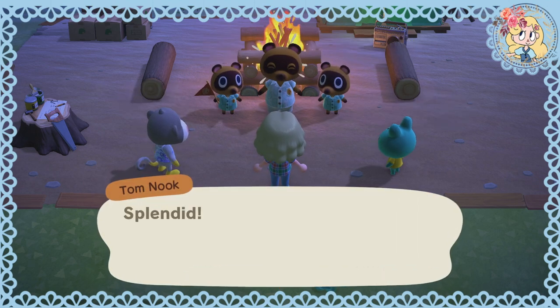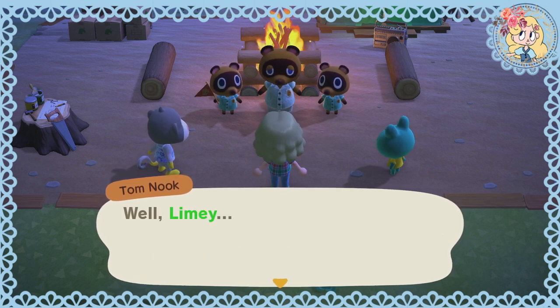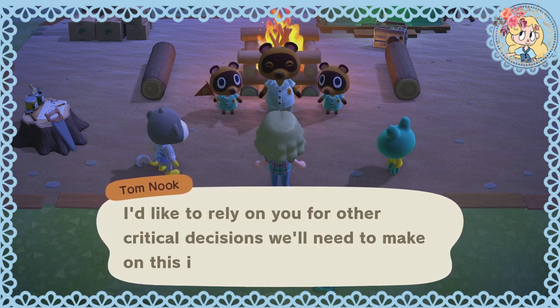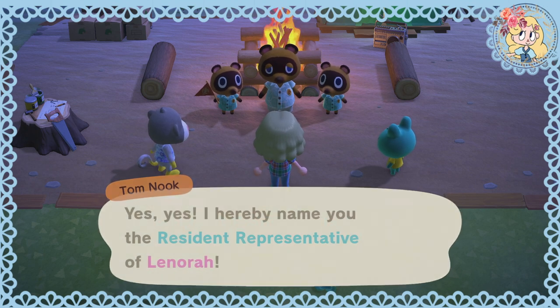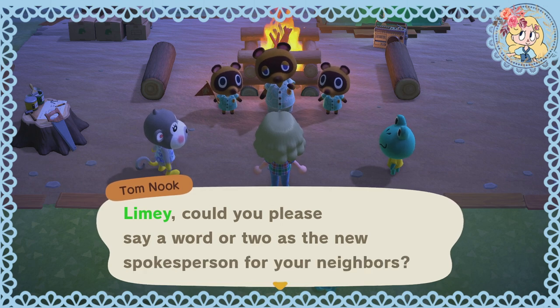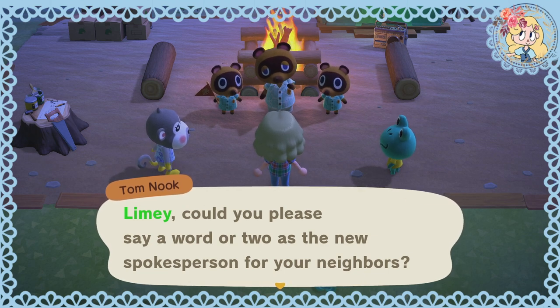Splendid — from now on, this island will be known as Lenora. Since you've proven yourself by naming Lenora, I'd like to rely on you for other critical decisions we'll need to make on this island. I'll hereby name you the Resident Representative of Lenora. Last time it was mayor and now we're president? Amazing. Limey, could you please say a word or two as the new spokesperson for your neighbours?